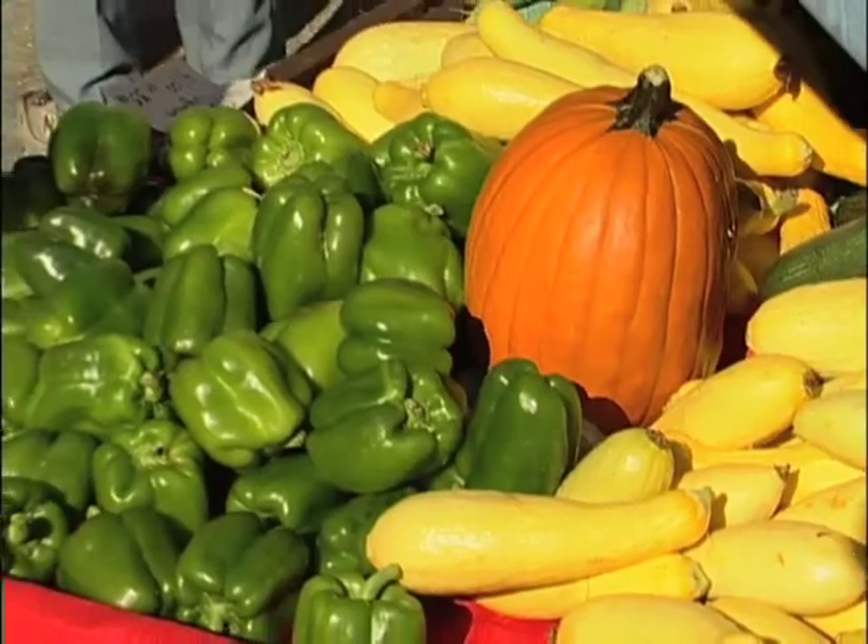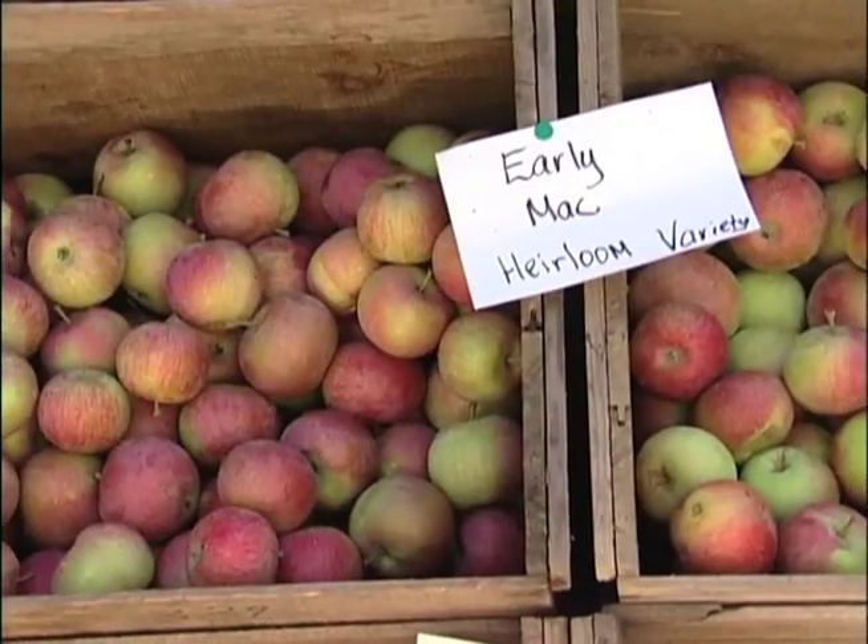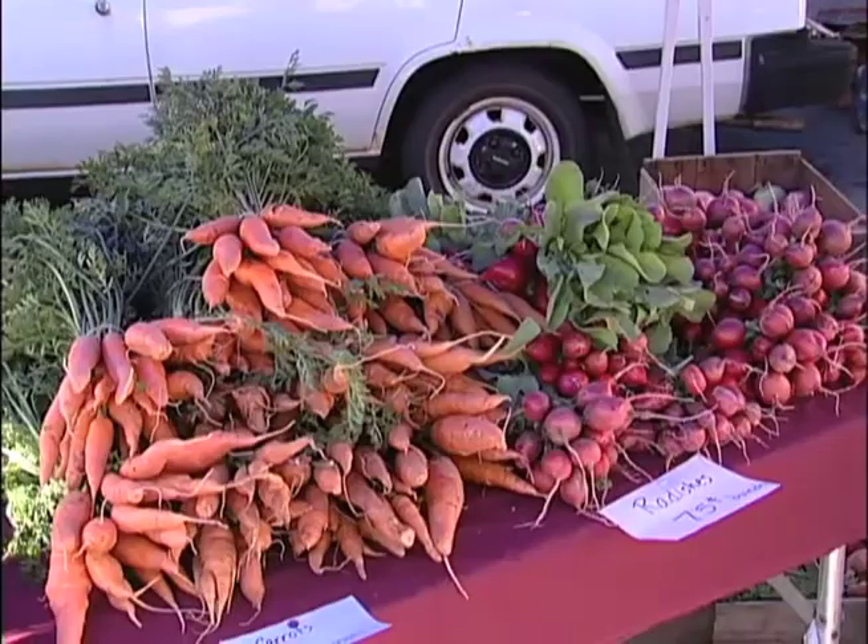Here on New England Cooks, we're always talking to you about using the freshest possible ingredients, and of course using your local ones when they're in season. It gives great depth and flavor to your dishes and great nutrition to you and your family.